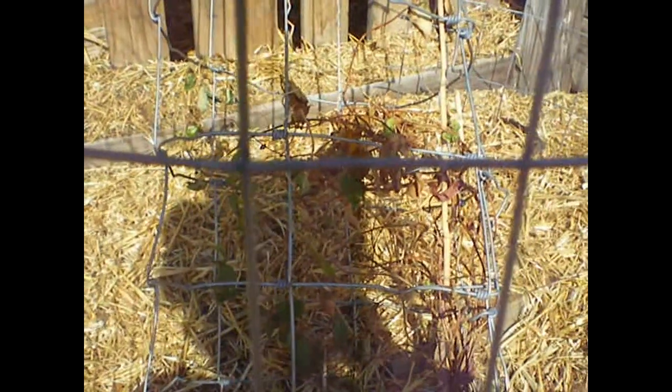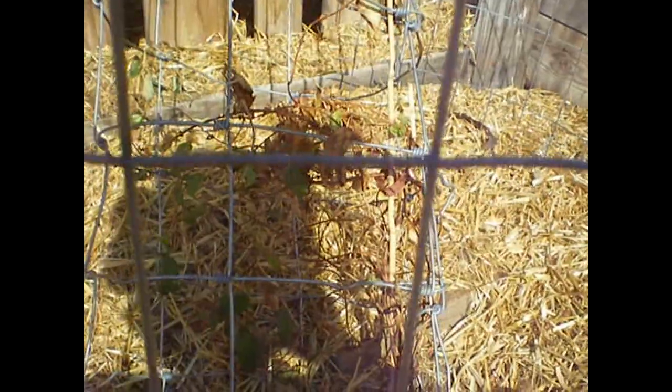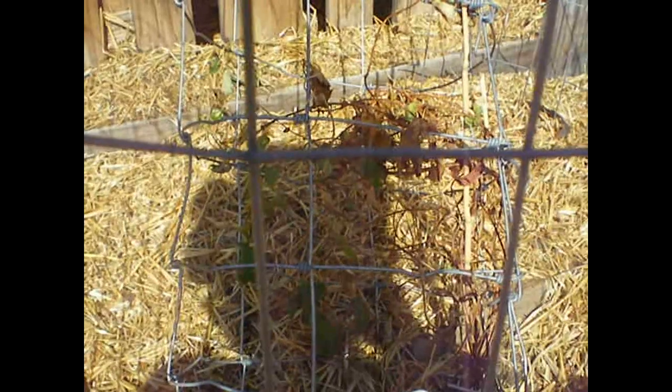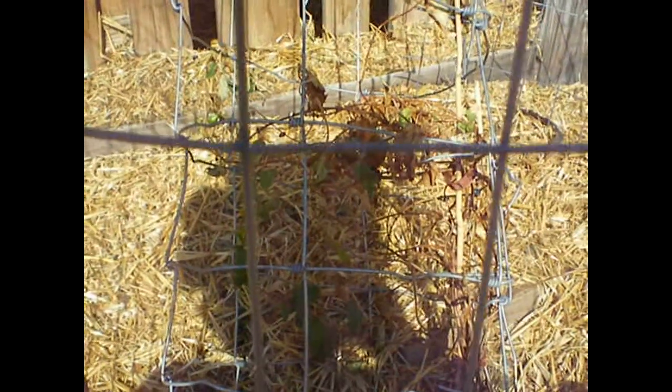So this is what permaculture can do for you. I haven't watered this plant in a month because it doesn't need it. The ground underneath the straw is completely damp. It doesn't need water. As it gets really super hot, it kind of crinkles in on itself a little bit.